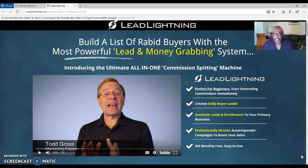Hello everyone, this is Marlon Carter out of Dallas, Texas. Welcome to my video. This video is about Lead Lightning, a marketing system that's perfect for beginners. If you are a beginner online and you are starting to build your own business from home, then you need a marketing system.